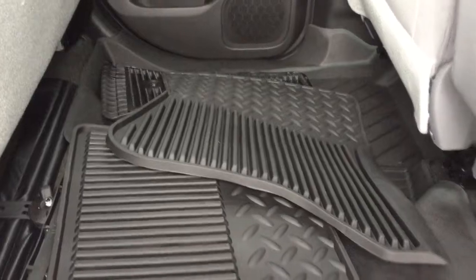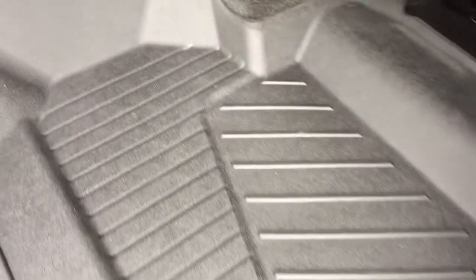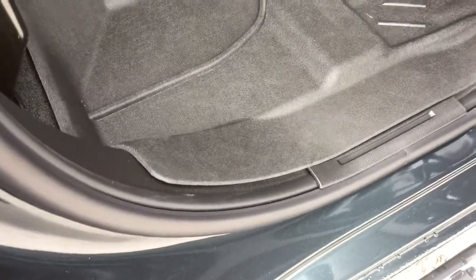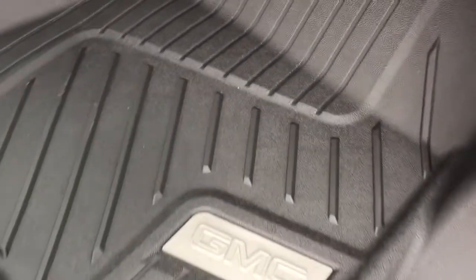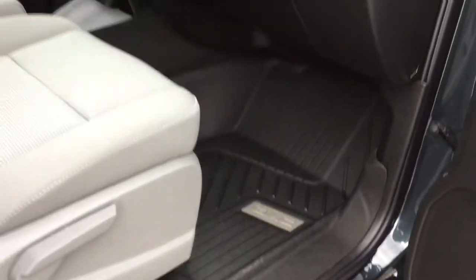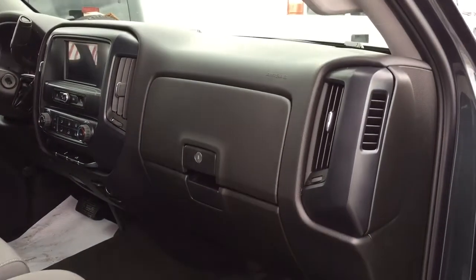You're getting the factory floor mats plus full-coverage premium mats both front and back, so the carpeting underneath will stay in great shape for years to come. Look at that coverage — fantastic. You also have GMC-branded front and rear floor mats; look how deep those go. You can just pull them out, spray them off, put them back in, and you're going to be in great shape.